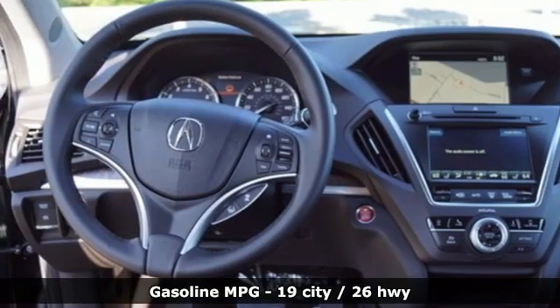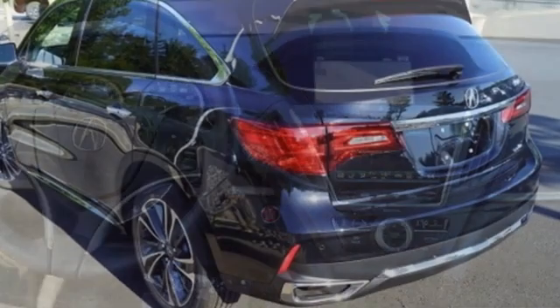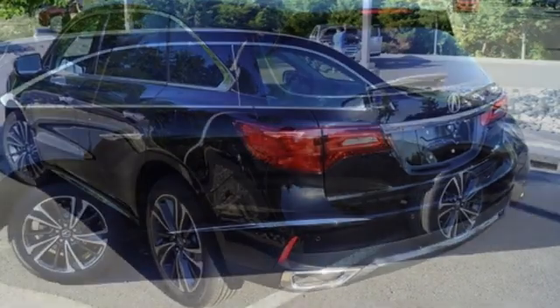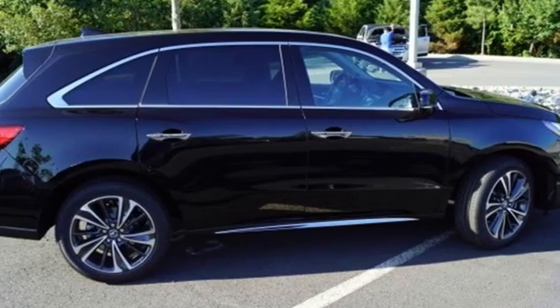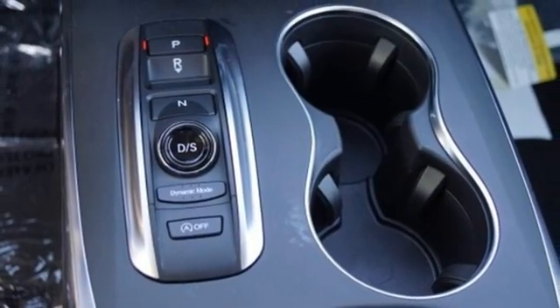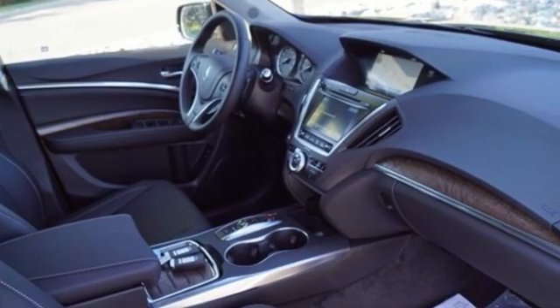Automatic transmission, four-wheel drive, integrated navigation system, memory exterior door mirror settings, front heated leather bucket seats, front and rear parking sensors, streaming audio, memory steering wheel settings, dual zone climate control, auto tilt away steering column, and V6 engine.